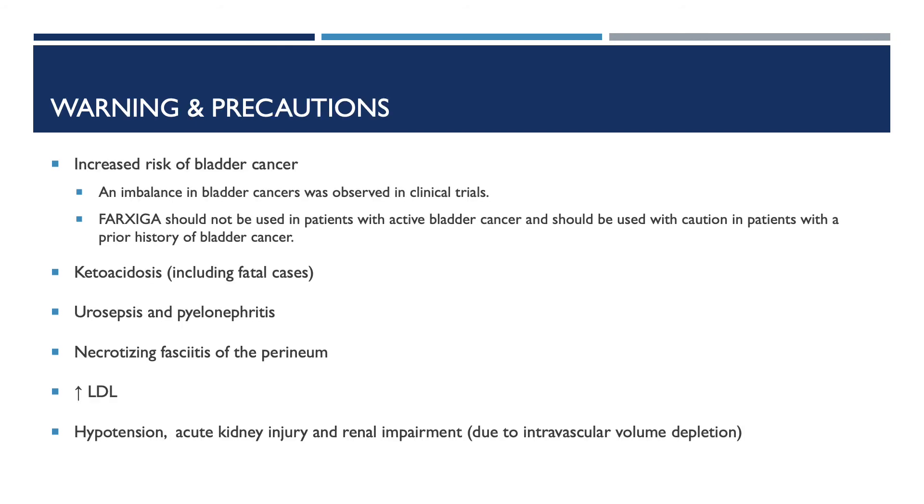Some warnings and precautions you should be aware of while taking Farxiga: there is an increased risk of bladder cancer. An imbalance in bladder cancer was observed in clinical trials — people who took Farxiga in clinical studies were five times more likely to develop bladder cancer than people who took another diabetes drug. Farxiga might also make existing bladder cancer worse or speed up its development in patients who are at risk. Farxiga should not be used in patients with active bladder cancer and should be used with caution in patients with a prior history of bladder cancer. Other warnings and precautions include ketoacidosis including fatal cases, urosepsis and pyelonephritis, necrotizing fasciitis of the perineum, increased LDL, hypotension, acute kidney injury, and renal impairment due to intravascular volume depletion.